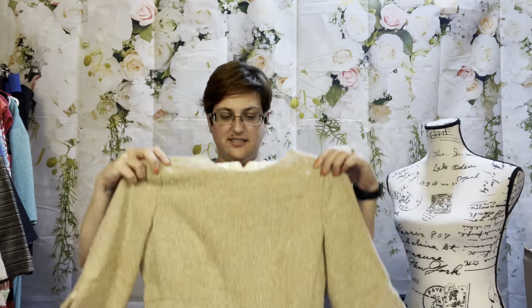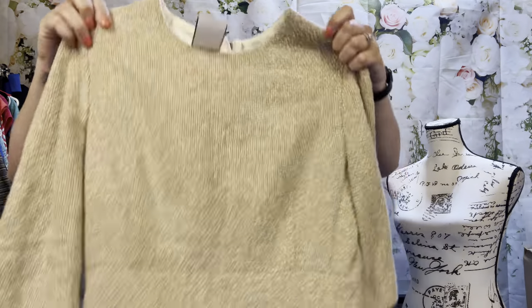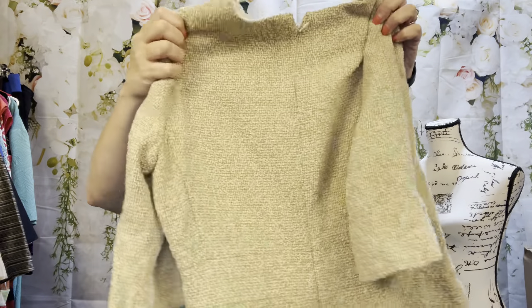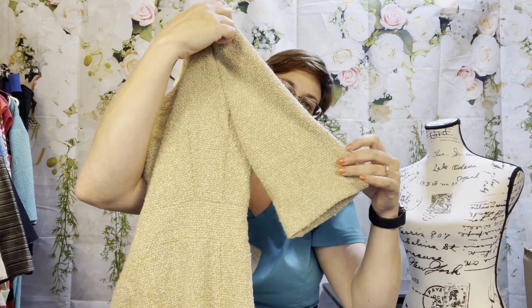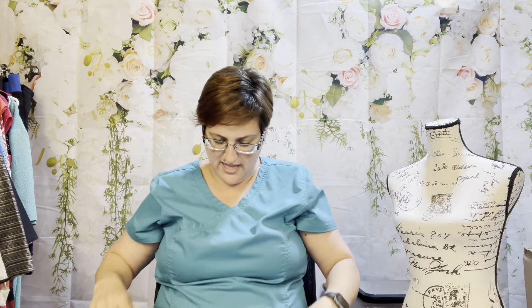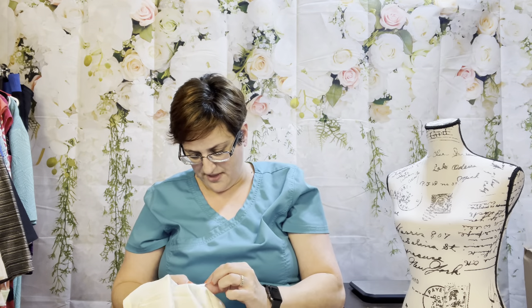This is really giving me Jackie O vibes — it's a Talbots size six, priced at $5.98. It's a cream beige tweed knee-length dress, really pretty, great for the office or worship services. It has a cute little bell at the end of the sleeve with a half sleeve and a back zip. Made in the USA, and it's also dry clean only.